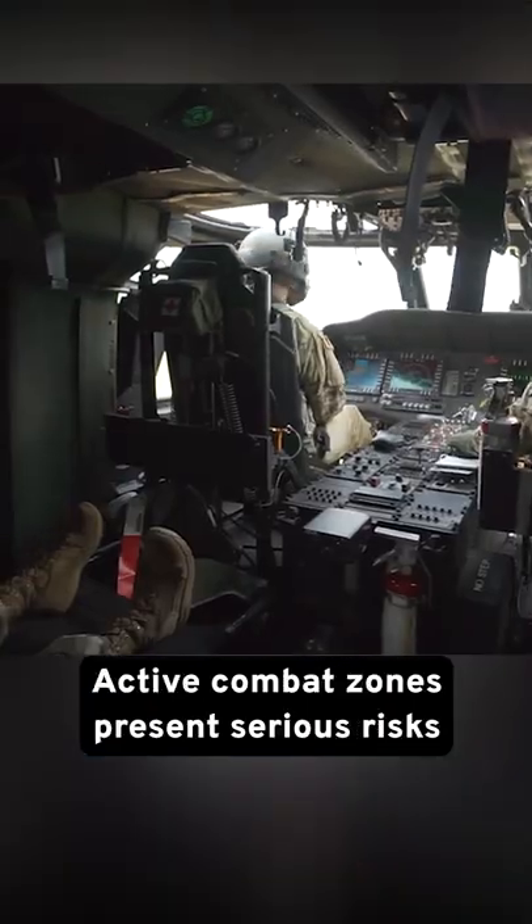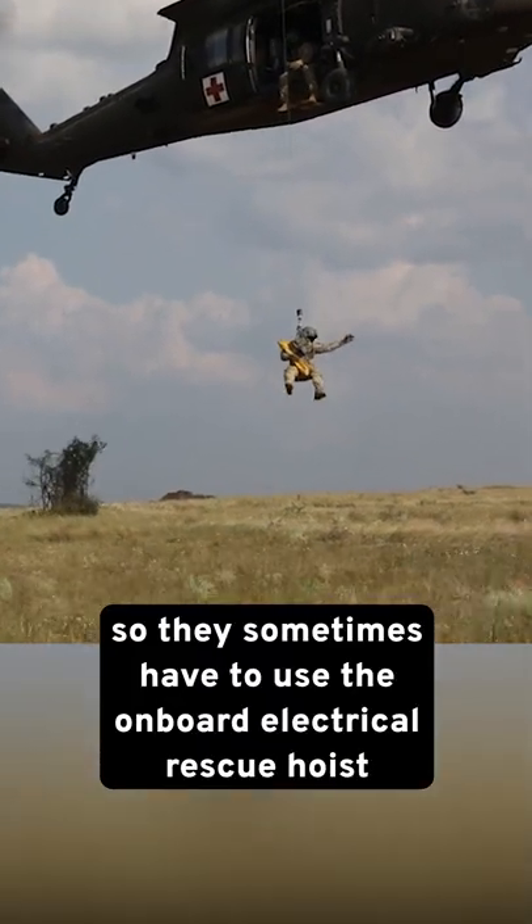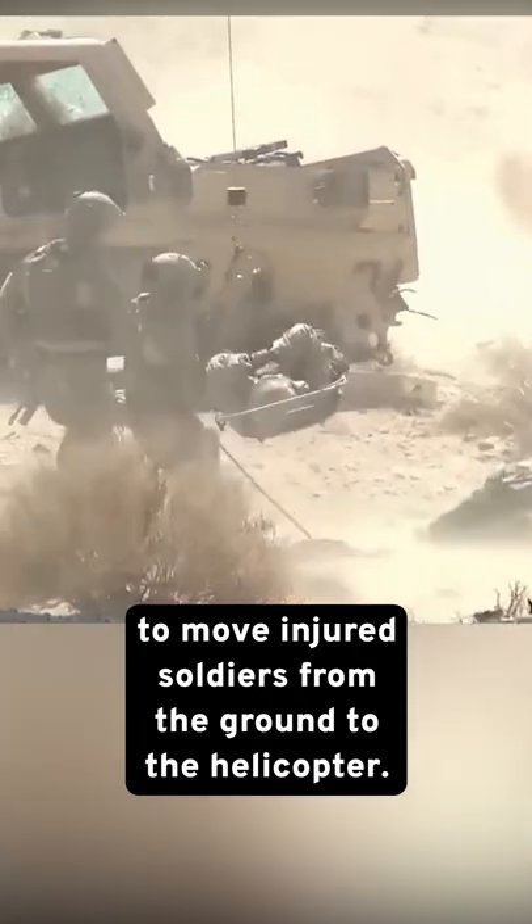Active combat zones present serious risks and might prevent the helicopter from landing, so they sometimes have to use the onboard electrical rescue hoist to move injured soldiers from the ground to the helicopter.